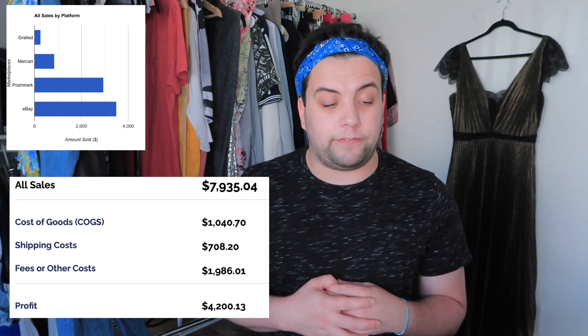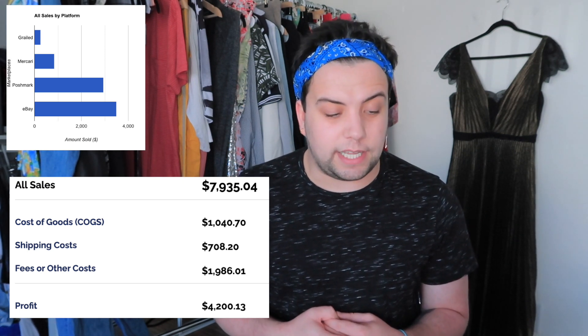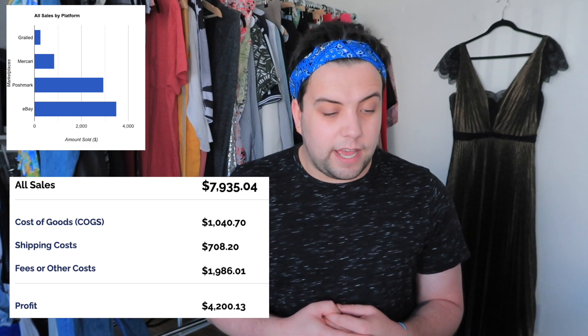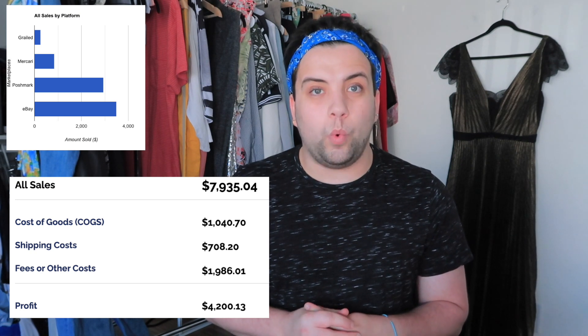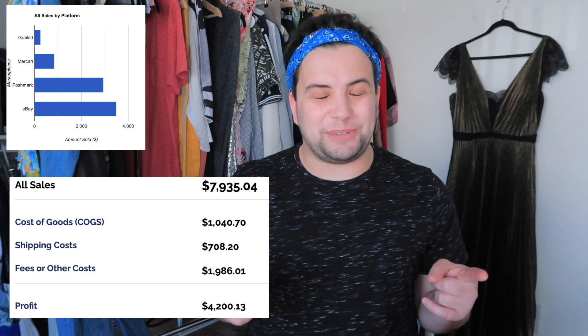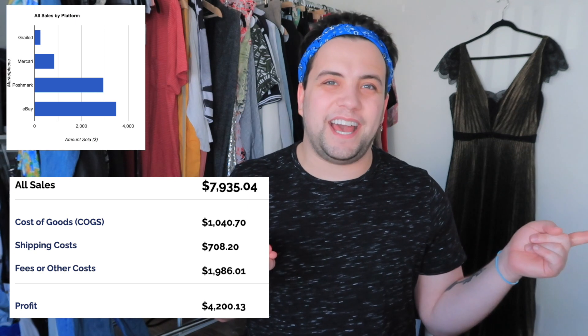I'm really happy because my profit margin was above 50%. Cost of goods was $1,040.70. Shipping costs were $708.20. And fees or other costs were $1,986.01. Also, I got a comment from my last video saying slow down, you talk too fast — slow down, you crazy child.